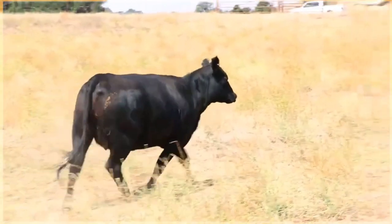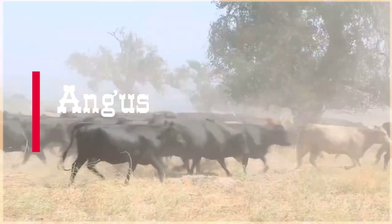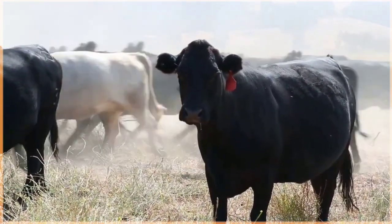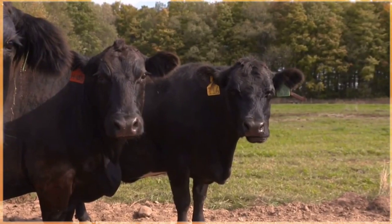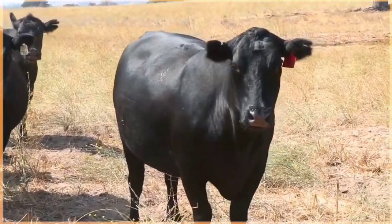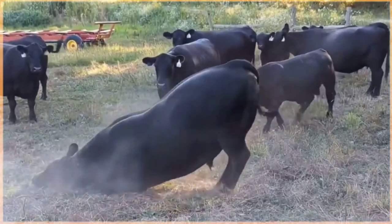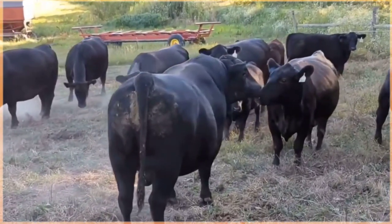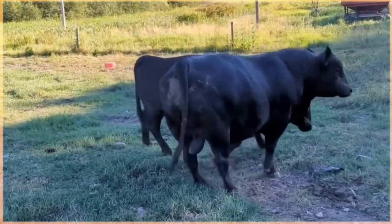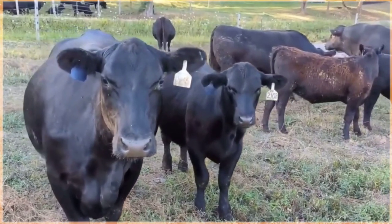Angus cattle, also known as Aberdeen Angus, are a popular breed of beef cattle prized for their excellent meat quality and efficiency in meat production. Originating from Scotland, Angus cattle are known for their distinctive black coloration, although red Angus also exist. They are a medium to large breed with a well-developed body, sturdy frame, and strong legs. They are known for their excellent marbling, which contributes to the tenderness, juiciness, and flavor of their meat. Angus beef is highly sought after for its rich, buttery taste, and Angus cattle are also known for their docile temperament and excellent maternal traits.